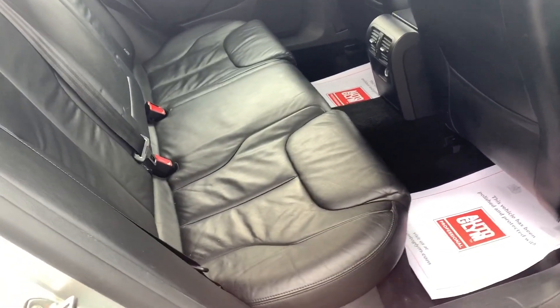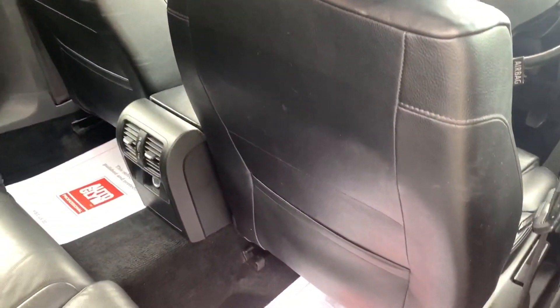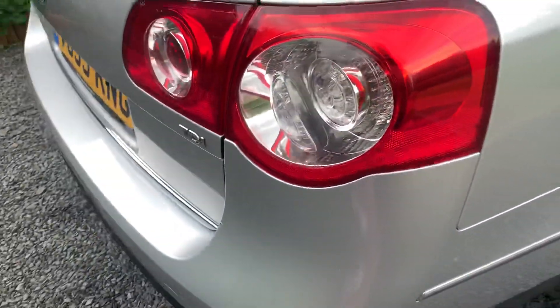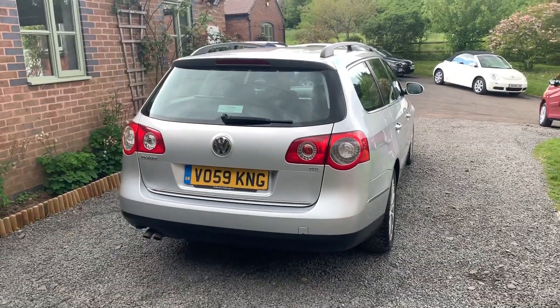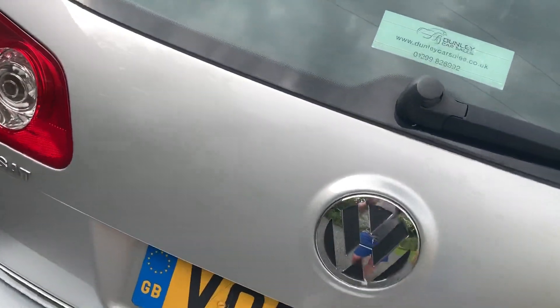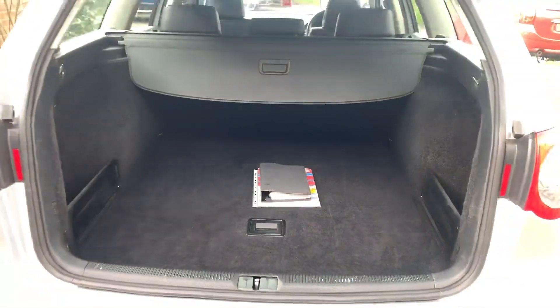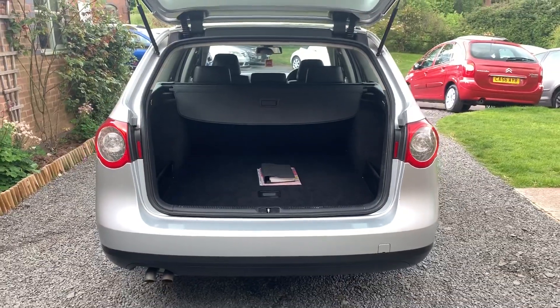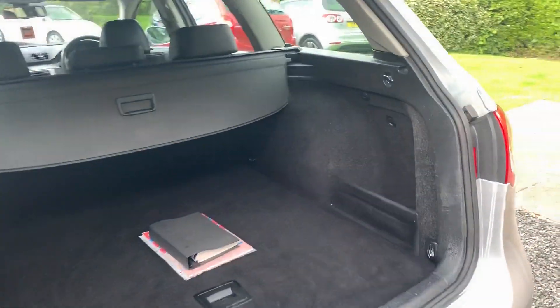In the rear of the vehicle the seats and everything is very nice and tidy. The seat backs and door cards are all in very nice condition. In the luggage area it's very nice and clean and tidy. It has a full size spare wheel, the parcel shelf is present, as well as all the tools.